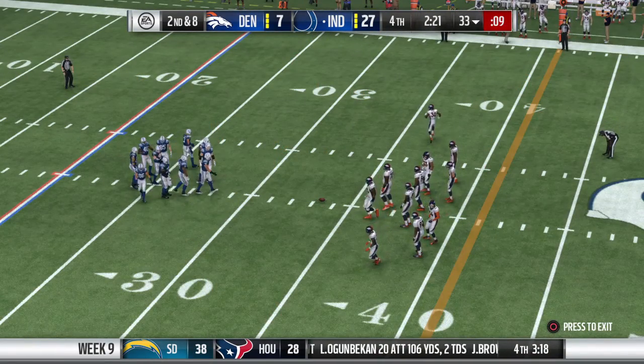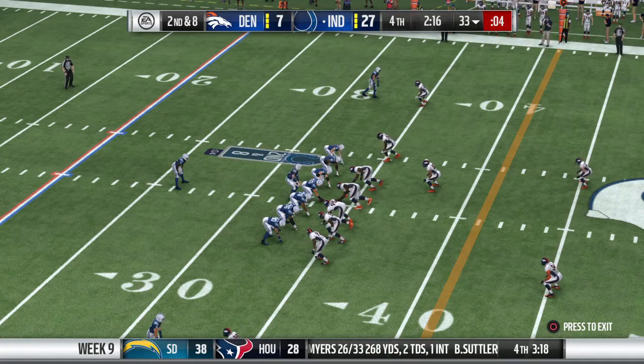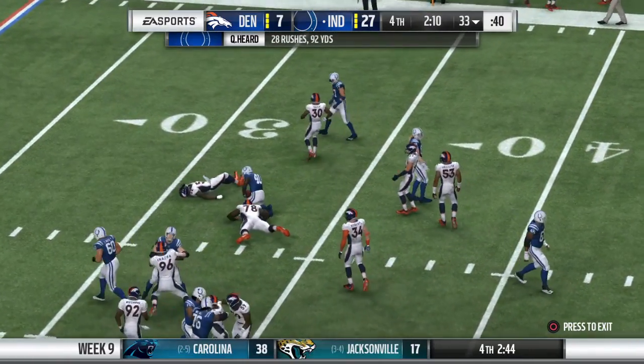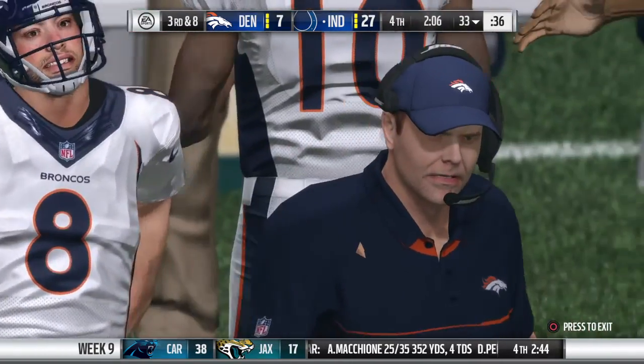The defense has to know it as well — they've got to stop them here. Now we're going to see that loading of the box in a big way. Whatever it's going to take puts more pressure on the big offensive line. Officially no gain on the play, and they're left with a third and eight.